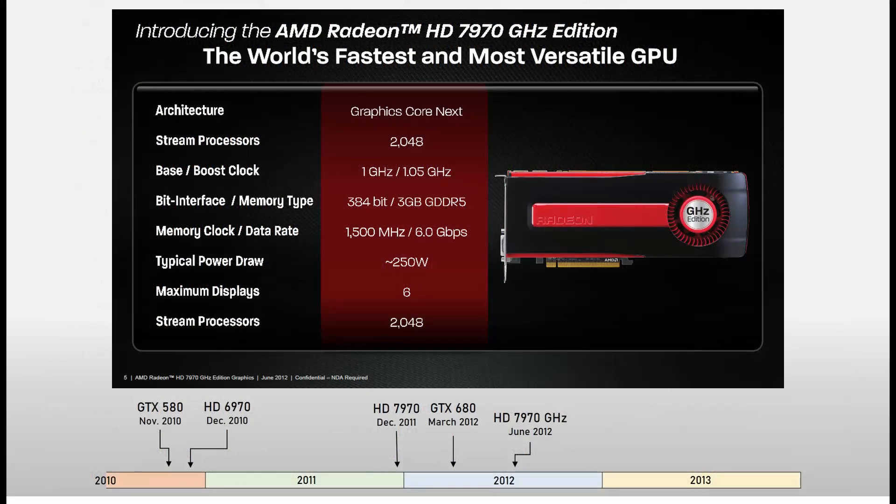In June 2012, AMD returned to battle with the first GPU to feature in this video, the HD 7970 GHz edition. It did not feature any physical changes from the regular 7970, but instead boosted core clocks to over 1 GHz and had a slightly faster memory clock.